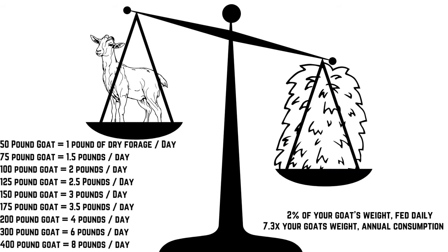For hay needs, I'm specifically talking about hay or alfalfa — this is dry matter, not what your animals are getting from the pasture or forest. For dry matter, they're going to need about 2% of their weight per day. Take your goat's weight and multiply by 7.3 to get the annual amount needed. A 50-pound goat needs about 1 pound of dry forage, a 150-pound goat gets 3 pounds, and a 400-pound goat gets 8 pounds per day.